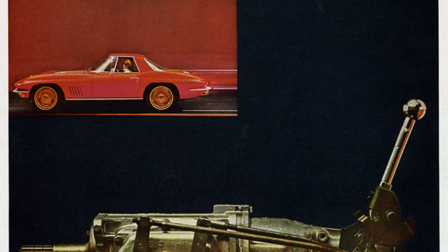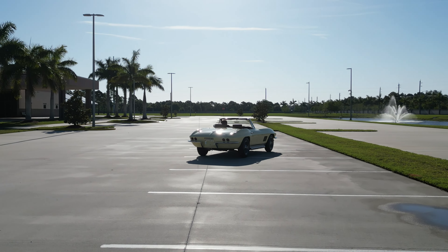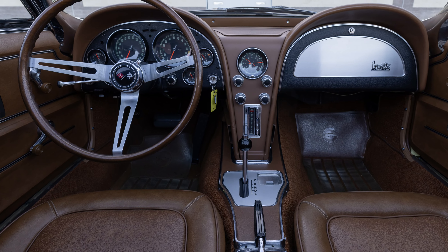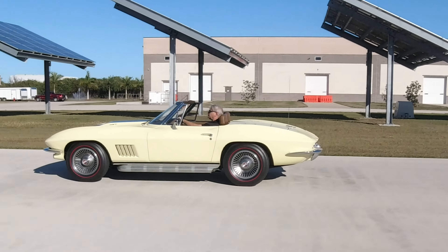For the transmission on these cars, the base was a manual three-speed, and there were three different four-speed manuals available. Our particular car has the automatic option, which is a Powerglide two-speed. These would feed into a Posi-Traction rear end, which was an option, and into an independent rear suspension.